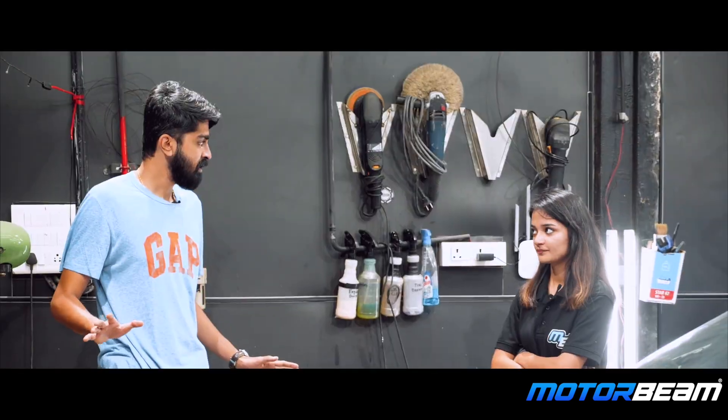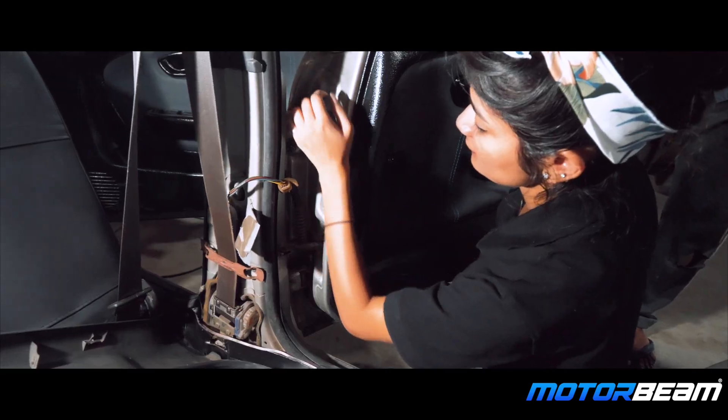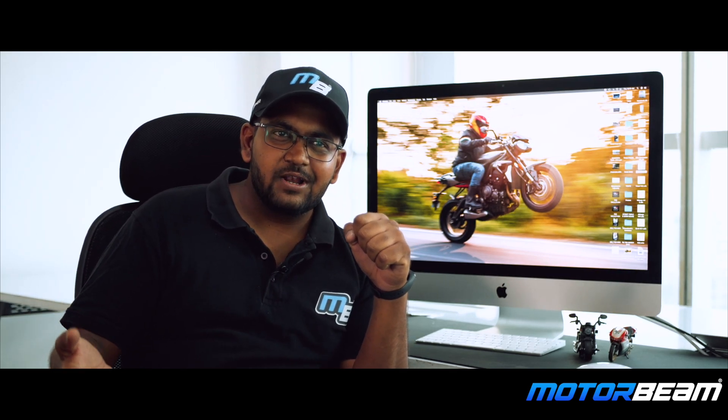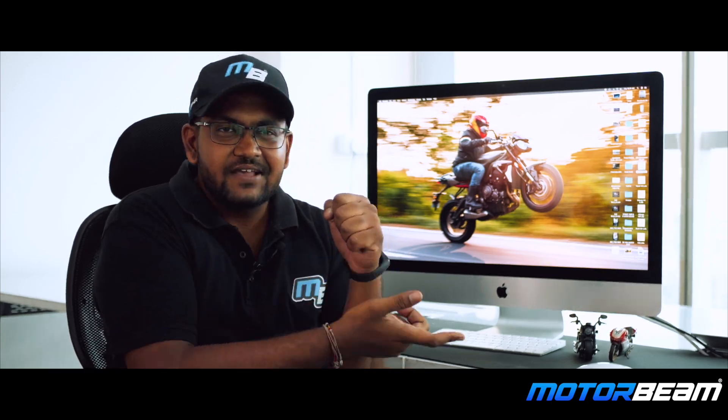We wanted to have a complete balance because when we did our corner balancing, it has a good weight distribution. So if you take a right-hand turn in the most extreme condition, the right wheel will get off the ground and all the weight will come to your left tyre and the left suspension.